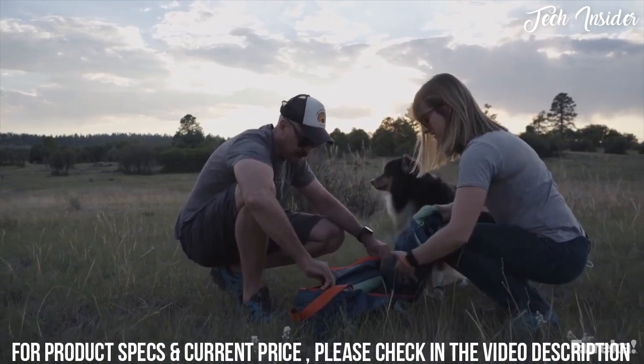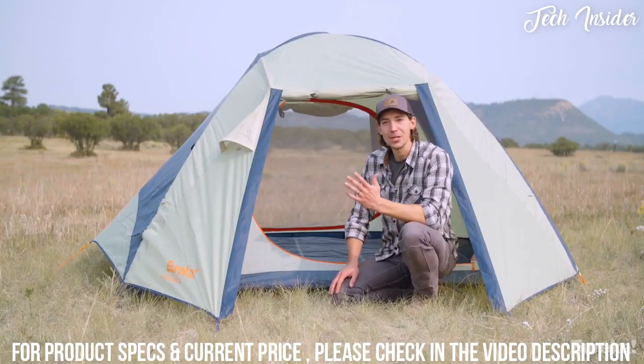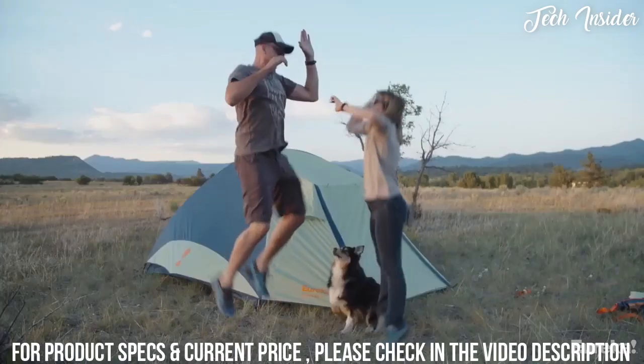When your trip's over, it packs down easily into its own carry case and is easy to transport since it weighs just 10 pounds. Overall, the Kohana is a great choice for anyone looking for a solid car camping tent — easy to set up, spacious, and it'll protect you from nasty weather.